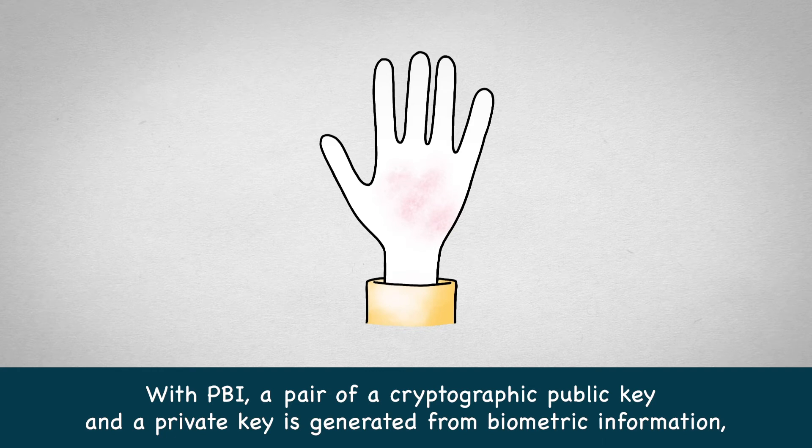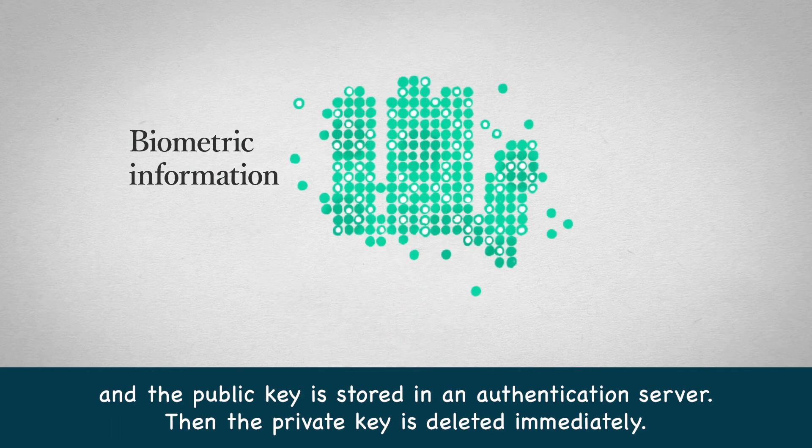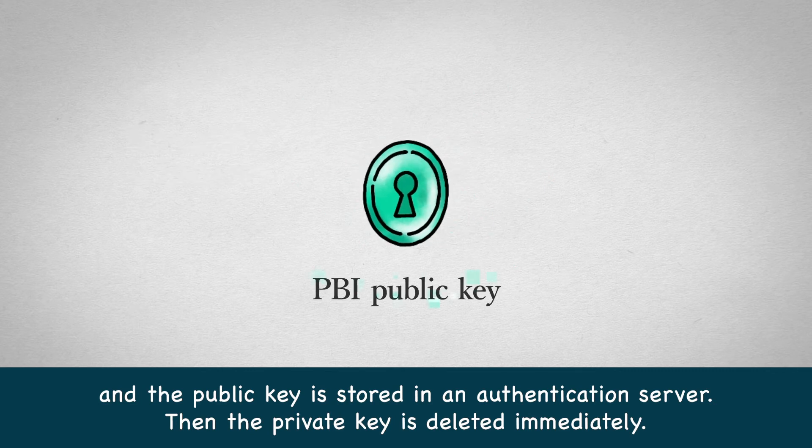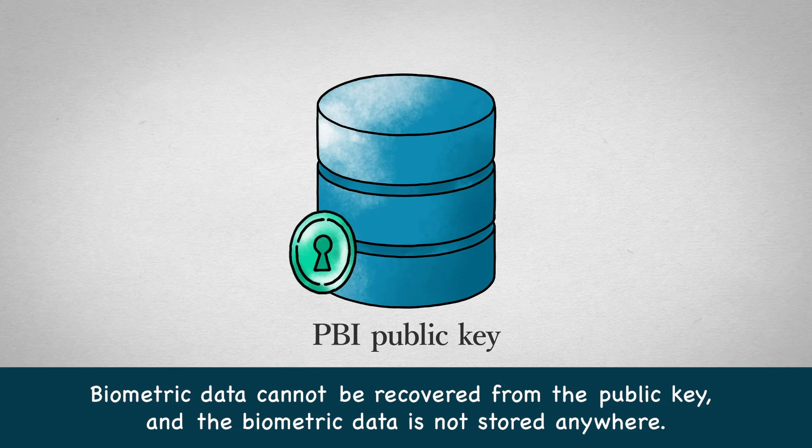With PBI, a pair of a cryptographic public key and private key is generated from biometric information. The public key is stored in an authentication server, and then the private key is deleted immediately. Biometric data cannot be recovered from the public key, and the biometric data is not stored anywhere.